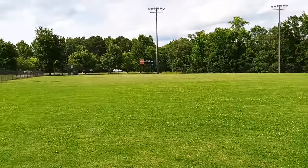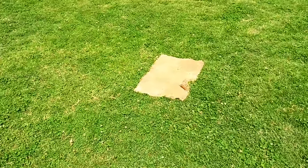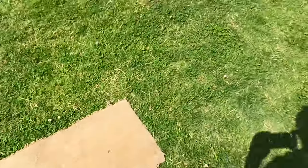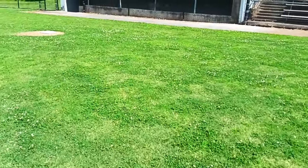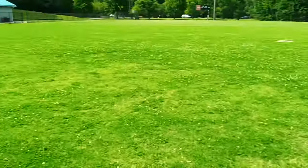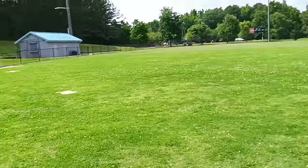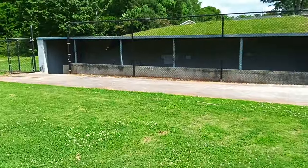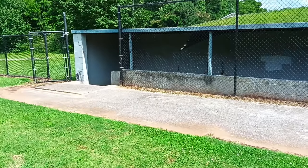The field is nice. Look at the pitcher's mound — they have to use a rug. They've got all the bases, just no proper pitcher's mound. The pitcher's mound is a rug rather than a real mound.